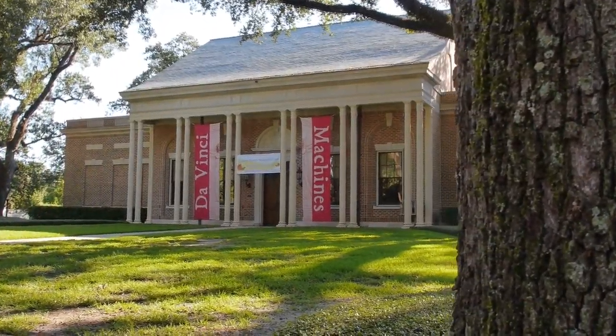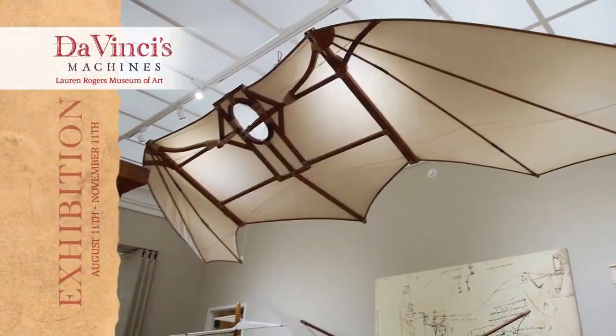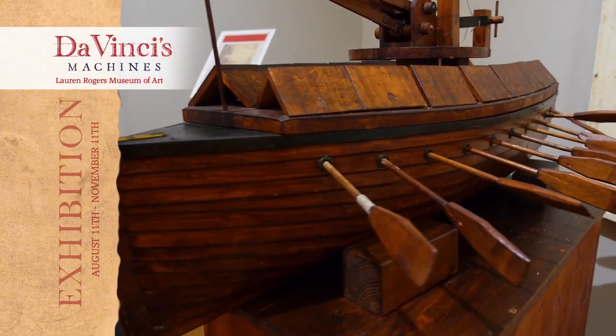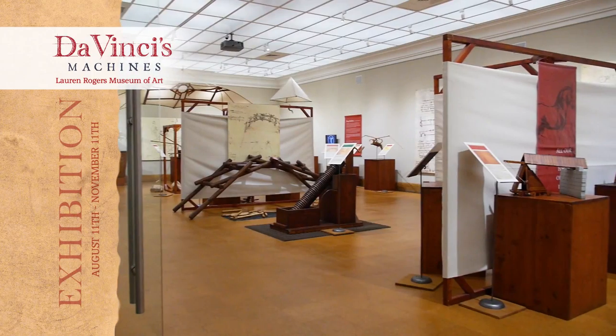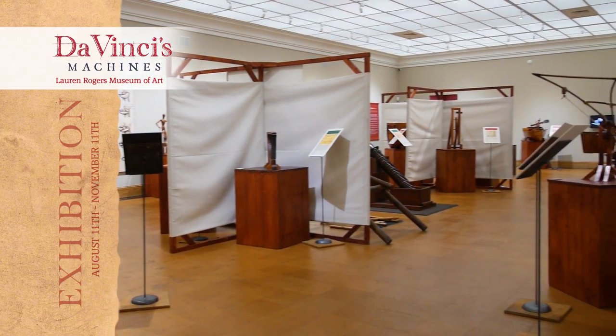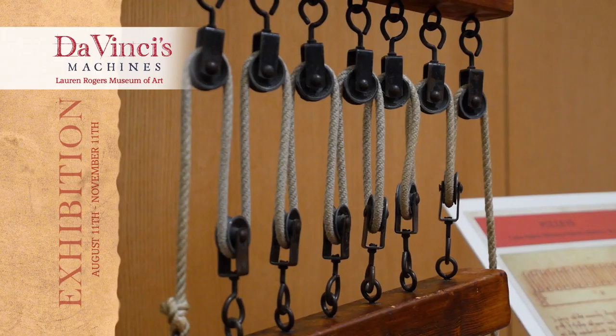Enter into a world of innovation and artistry with Lauren Rogers Museum of Arts Da Vinci Machines Exhibit. Come explore the workings of Leonardo da Vinci with over 75 inventions reconstructed from his illustrations and writings, from flying machines, weapons of war, and more.